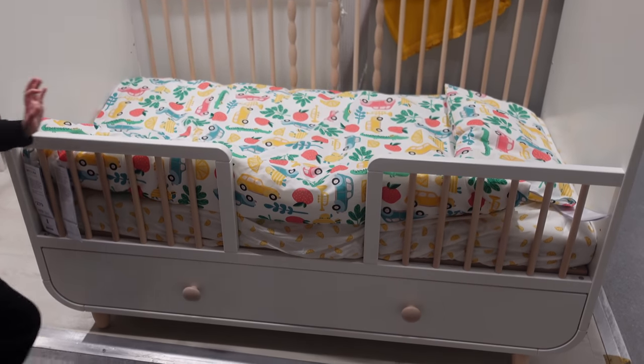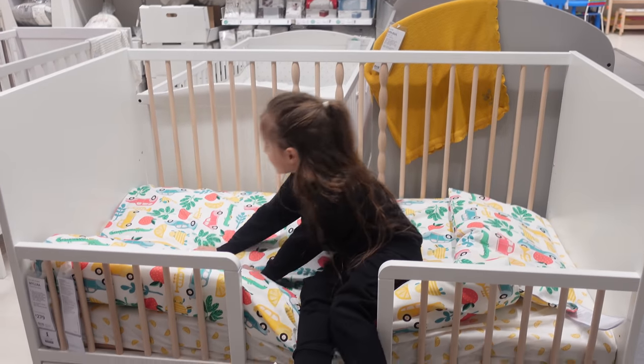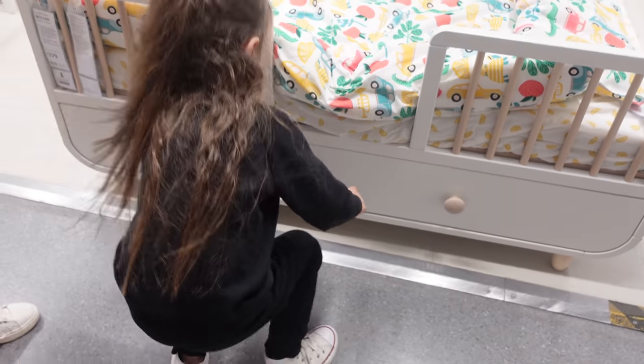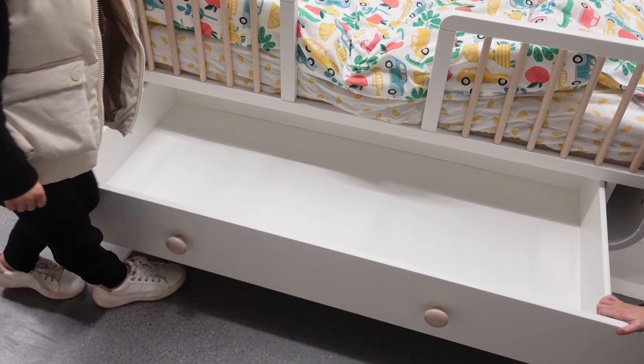I spotted this cot in the store which is new — I've never seen it before. One half-side is completely down so I'm not sure you'd put a baby in it, but you can see my child demonstrating it there, pulling out the drawer for the storage underneath.